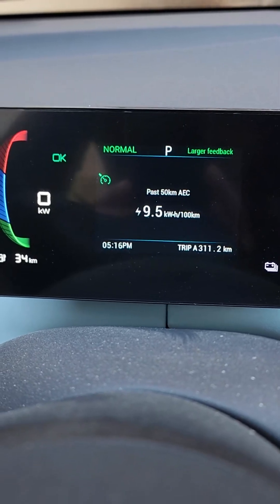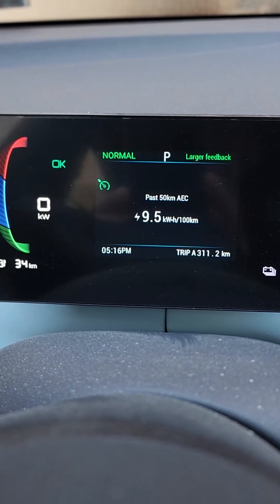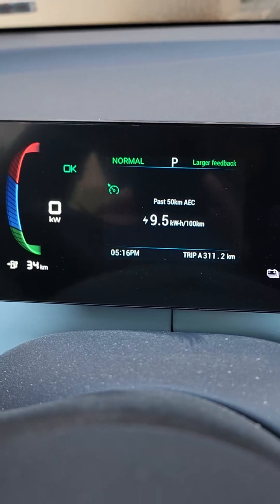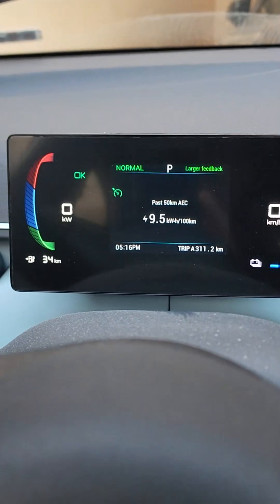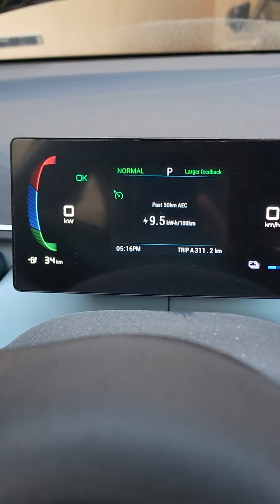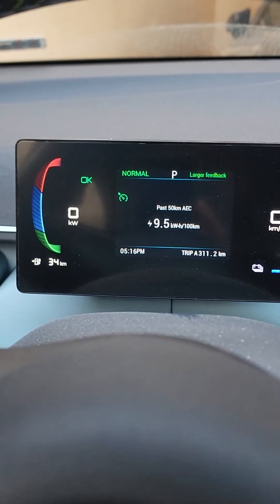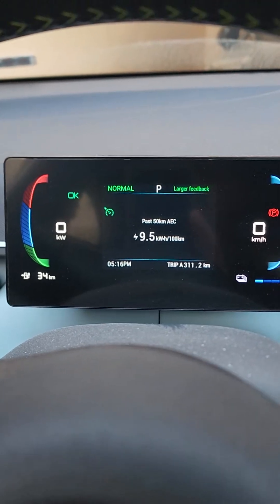My last 50 kilometers averaged 9.5 kilowatt-hours per 100 kilometers. I can't use the car before charging — my usual day I consume more than 50 kilometers, so I need to charge it tonight. That was the experiment measuring the range. I measured the range before, but the weather was not as cold — it was around 370 kilometers, and I was also driving in eco mode.